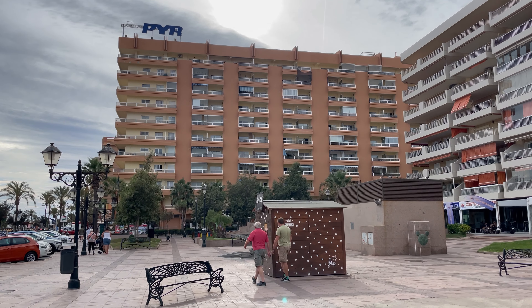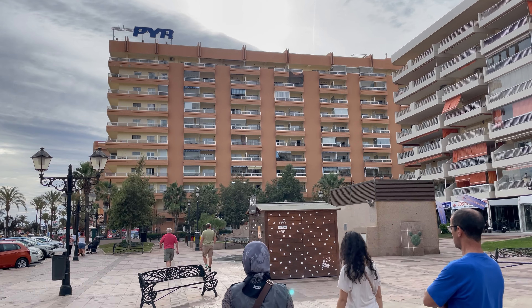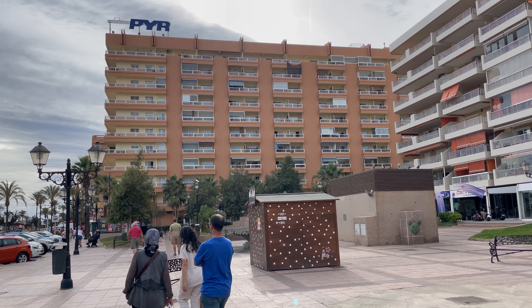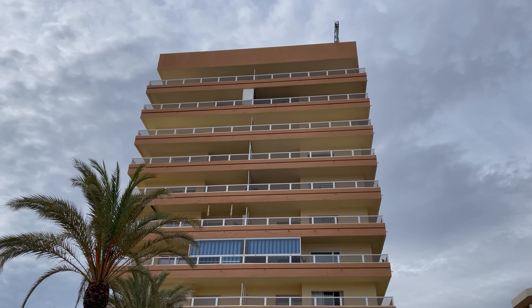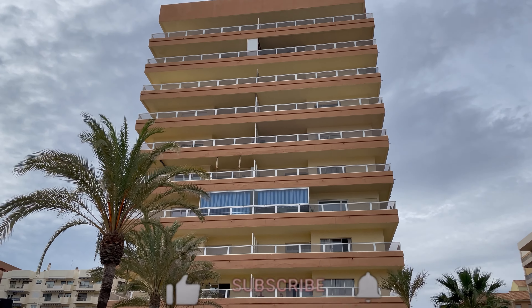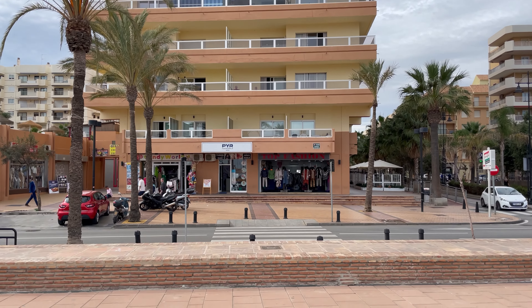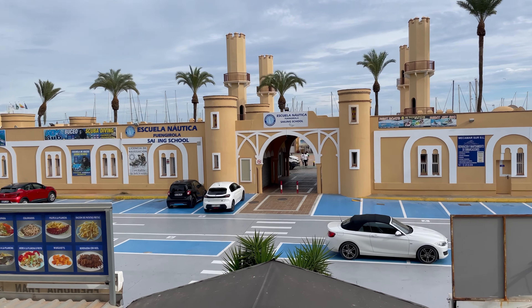The PYR apartment complex has a good 3-star rating, it's in a convenient location with good facilities, close to the train station, but it's in a busy part of the resort. There are restaurants, late-night bars and nightclubs nearby. If this hotel is not for you, or you want to compare it to other hotels, I will leave a link to a playlist with more hotel reviews in Fuengarola.